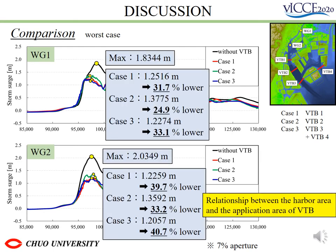In this case, there was little difference in effectiveness between the different locations of the VTV. There was no significant difference between Case 1 and Case 3. However, from the formula explained later in this presentation, Case 2 was less compelling than the other cases.